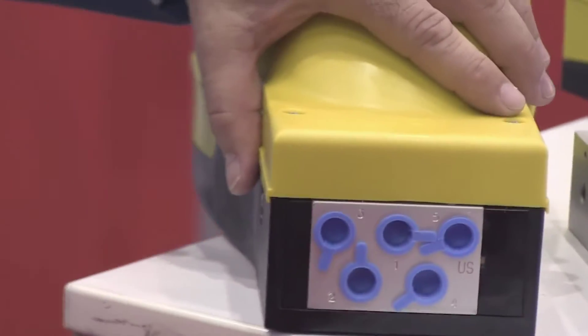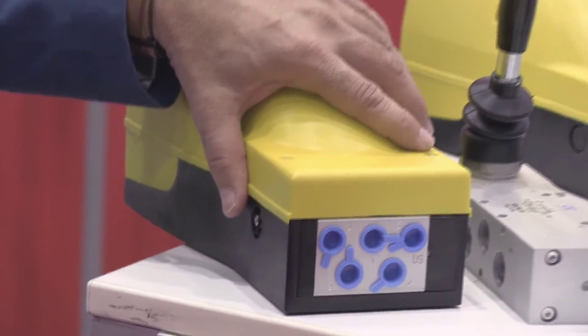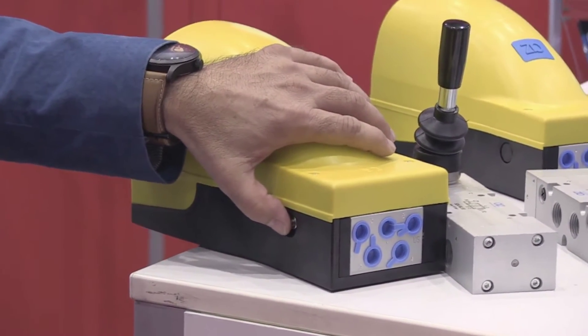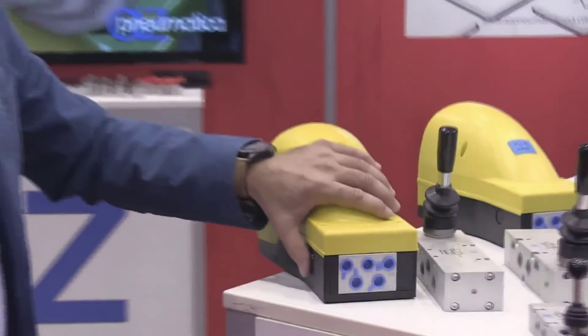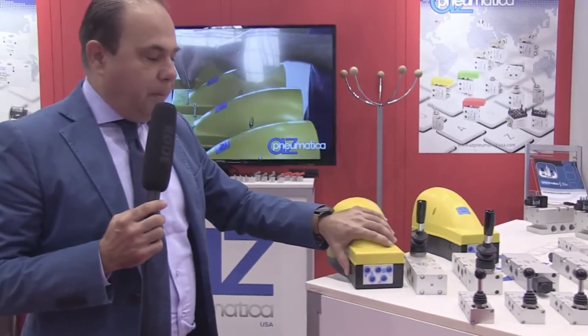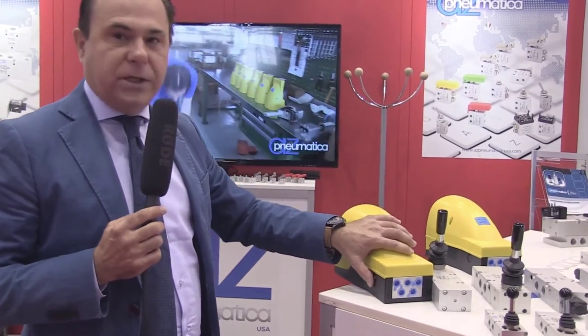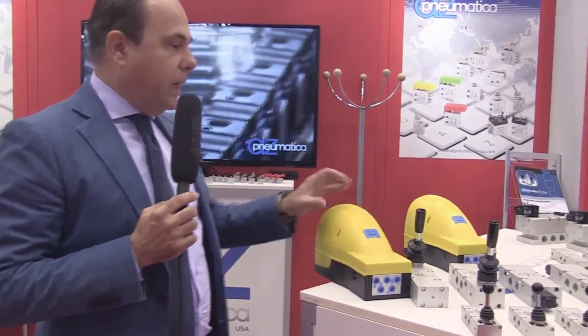When you inlet the pressure, it doesn't work unless you push this button. If the pressure is lost or cut, the pedal doesn't work again until you push this reset button. This ensures a safe operation in all conditions.